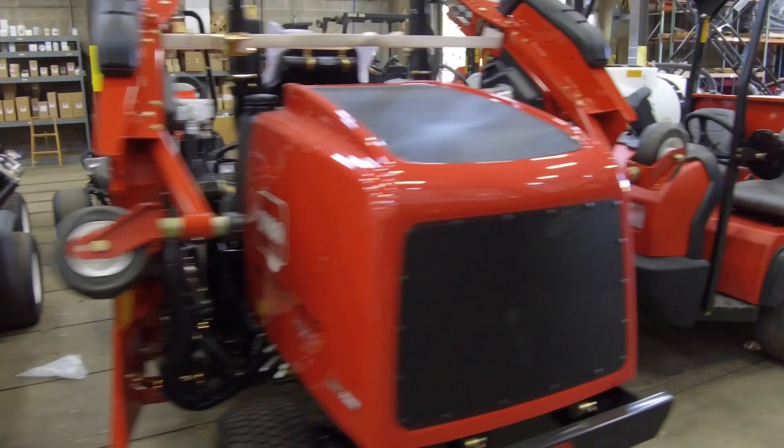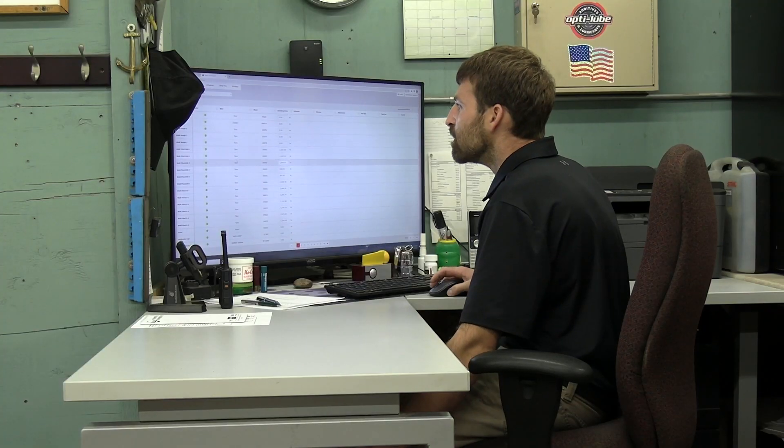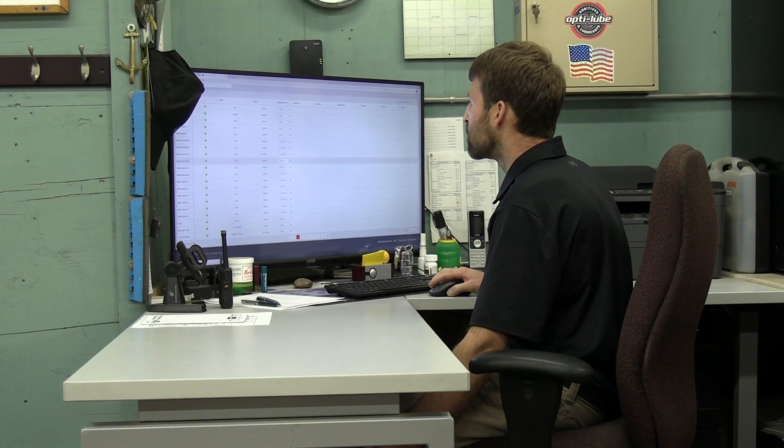This is the October 2023 video update from Turf Equipment and Supply Company and Storr Tractor Company.